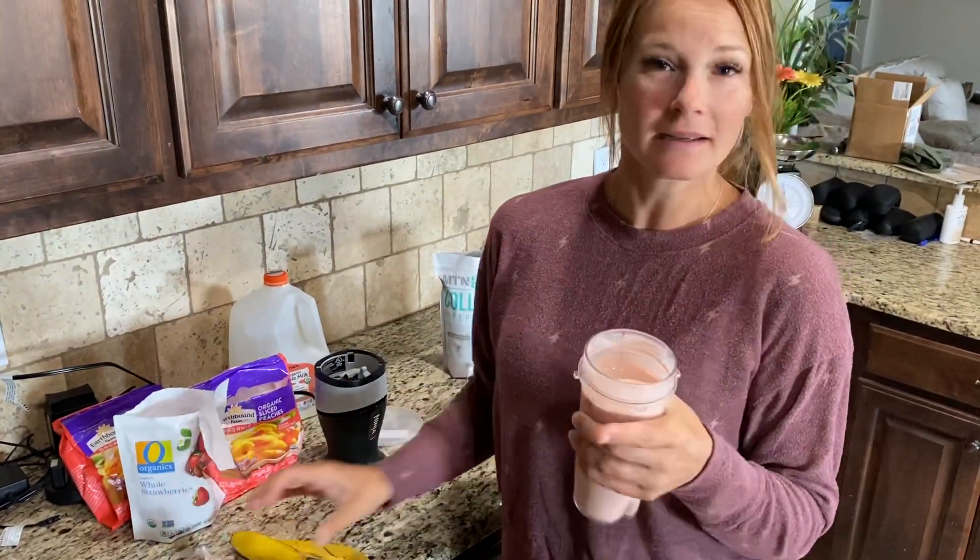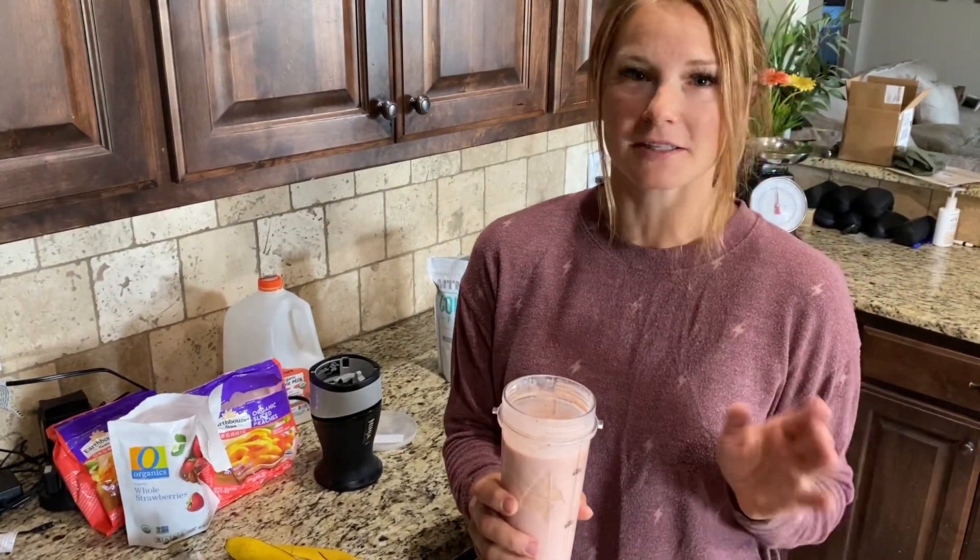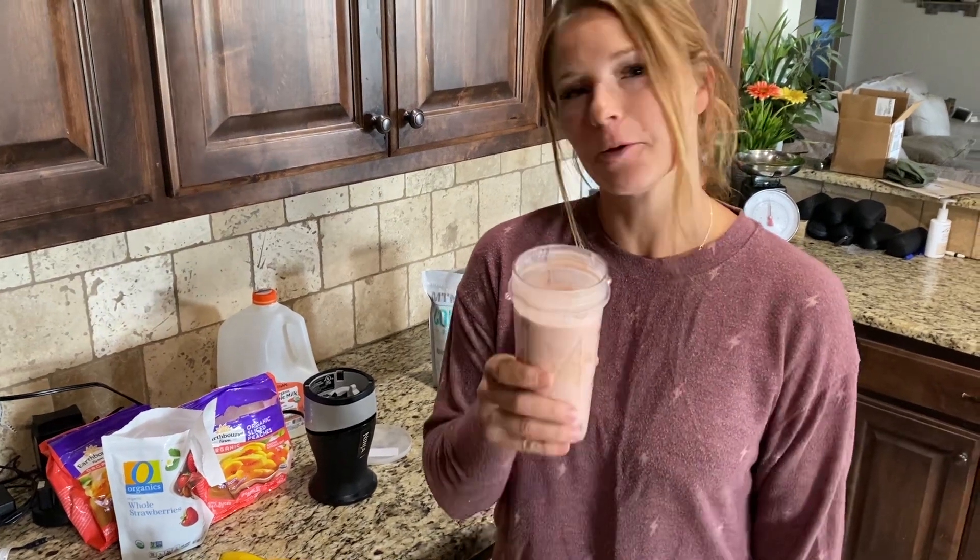An amazing breakfast smoothie. You can add blackberries to it as well. But this is literally what I've done for the last three months — it's fantastic and I hope you try it.